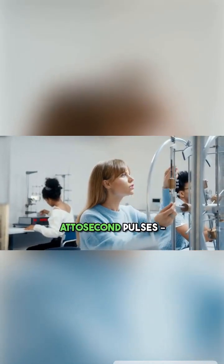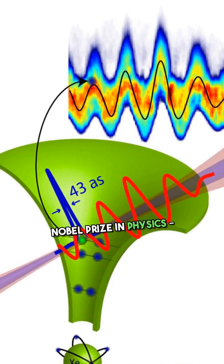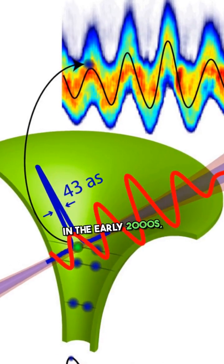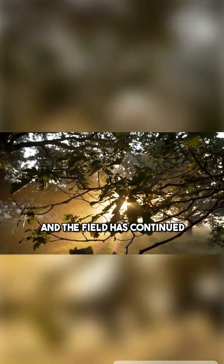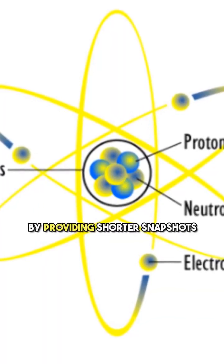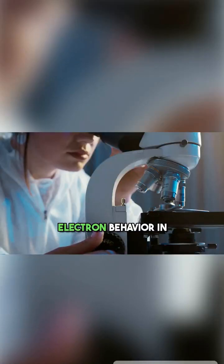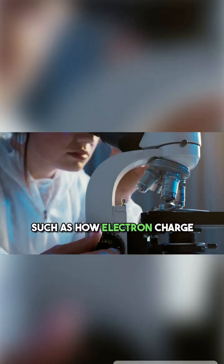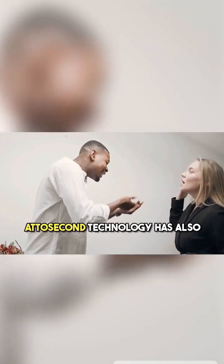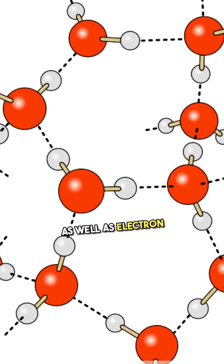The ability to generate attosecond pulses — the research for which three researchers earned the 2023 Nobel Prize in Physics — first became possible in the early 2000s, and the field has continued to grow rapidly since. By providing shorter snapshots of atoms and molecules, attosecond spectroscopy has helped researchers understand electron behavior in single molecules, such as how electron charge migrates and how chemical bonds between atoms break. On a larger scale, attosecond technology has also been applied to studying how electrons behave in liquid water.